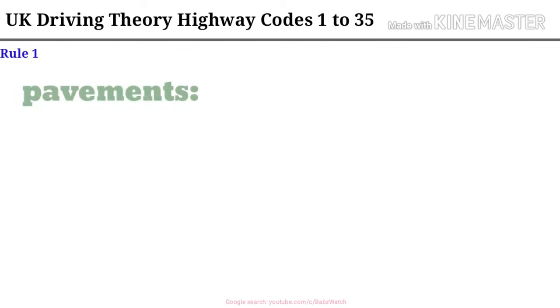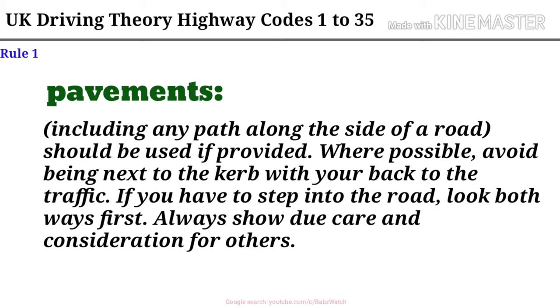Rule 1. Pavements, including any path along the side of a road, should be used if provided where possible. Avoid being next to the curb with your back to the traffic. If you have to step into the road, look both ways first. Always show due care and consideration for others.